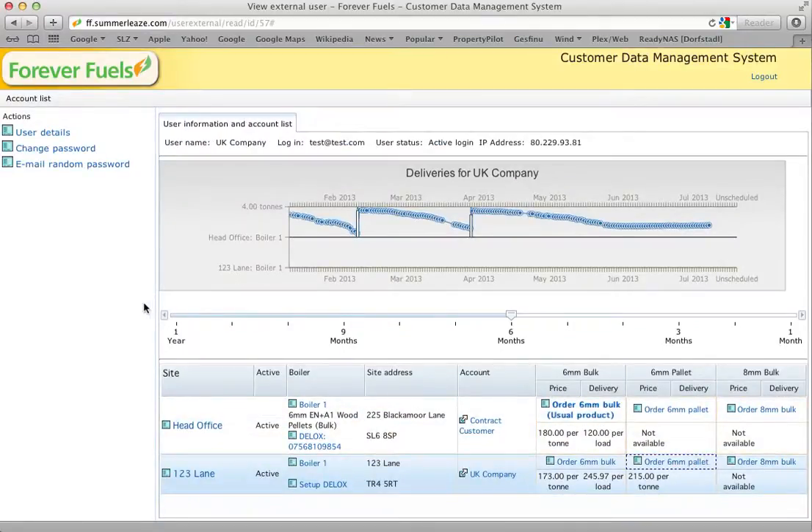We strongly encourage people to use this system. As demand for wood pellets increases, it's not going to be feasible for everyone to phone up and place their orders — there's going to be more and more backlog and frustration. But you can all log in and place your order very easily at any time of day. We'll see it the next morning and get back to you on when we can schedule a delivery. No obligation at that point — if you don't want it, you don't accept it. Thank you.